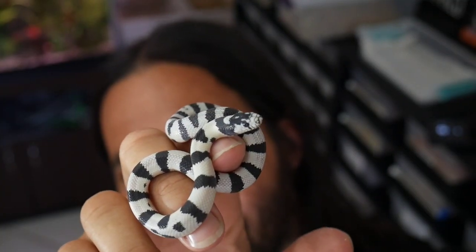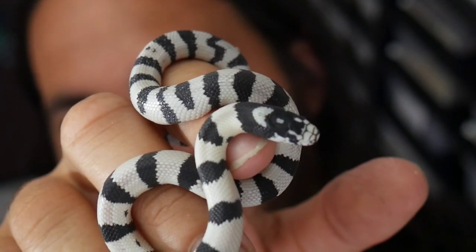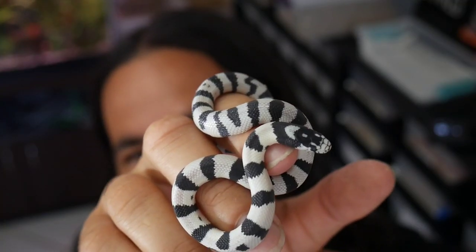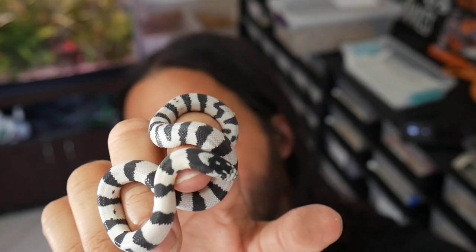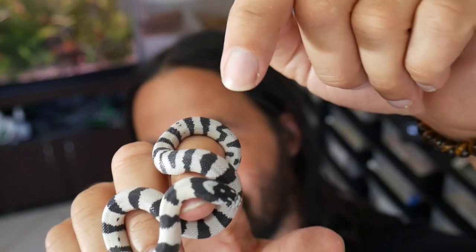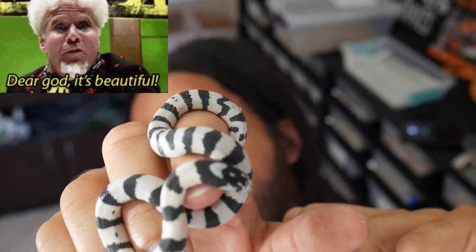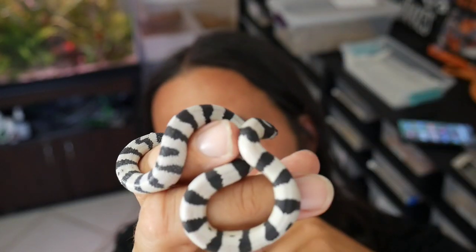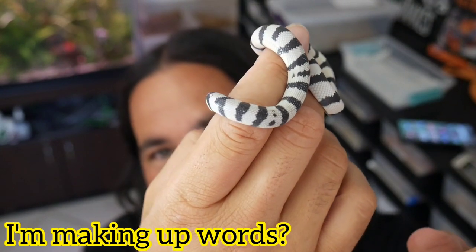Look at this little guy here — staying really calm in my hand. Look right above his eyes by the neck area — that head stamp, or neck stamp since it's right below his head. He has some really really nice markings. My fiancée said it looks like a heart — and you know what, that actually does look like a heart. Really interesting, nice and clean with some aberrancy — beautiful snake, that's the fourth baby.